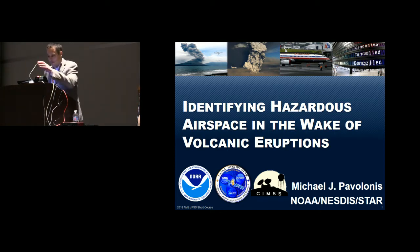Thank you. Shifting gears a bit, but I think this is an interesting topic. We've all flown on airplanes and we all want to be safe. I want to talk about how JPSS measurements play a role in keeping aviation safe in the wake of a volcanic eruption. There'll be some interactive exercises throughout this where we'll put you in the role of a decision-maker, so the consequences of being wrong are quite severe.